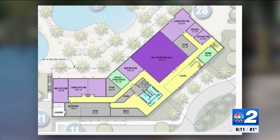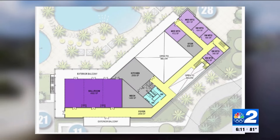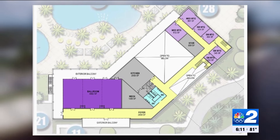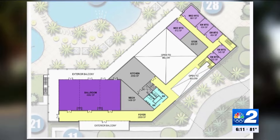The new community center will be two stories totaling 47,000 square feet. It will have plenty of space for events in its ballroom, multi-purpose hall, and meeting spaces. Designs also show a wraparound balcony and open foyer.